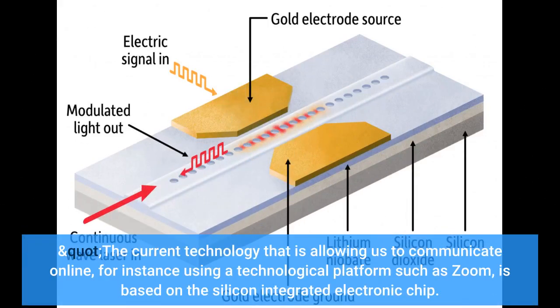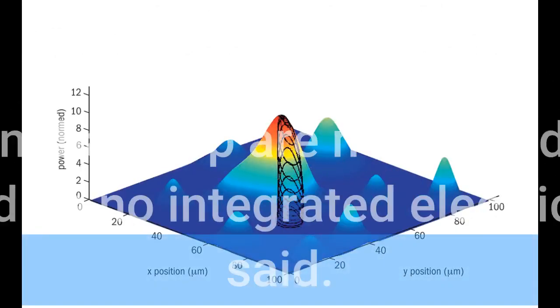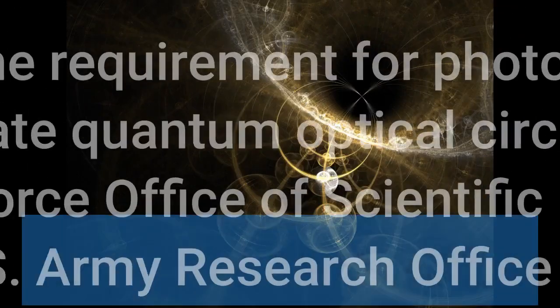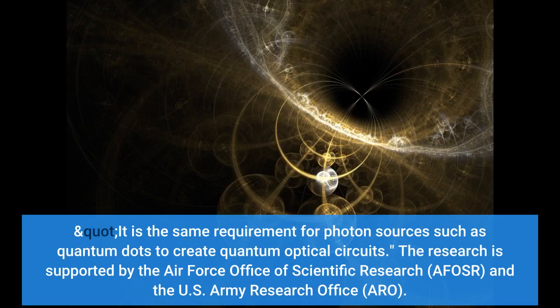The current technology that is allowing us to communicate online, for instance using a platform such as Zoom, is based on the silicon integrated electronic chip. If the transistors on that chip are not placed in exact designed locations, there would be no integrated electrical circuit, Madhukar said. It is the same requirement for photon sources such as quantum dots to create quantum optical circuits.